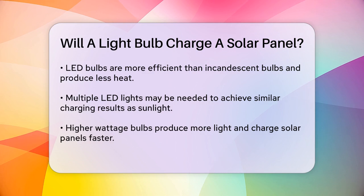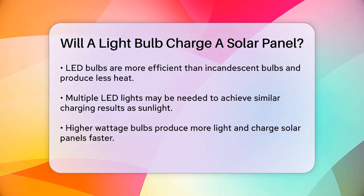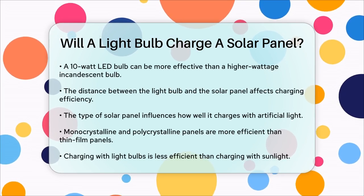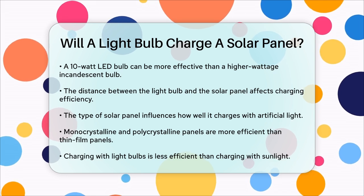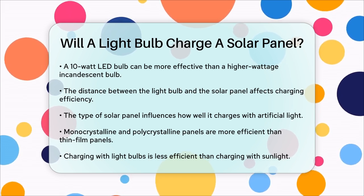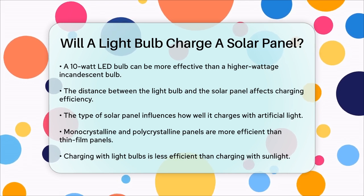It's also important to note that the distance between the light bulb and the solar panel is crucial — the closer they are, the better the charging efficiency. Additionally, the type of solar panel you have can affect how well it charges with artificial light. Monocrystalline and polycrystalline panels are more efficient than thin film panels, but even these will not perform as well with artificial light as they do with sunlight.